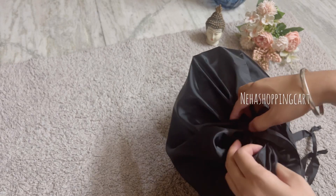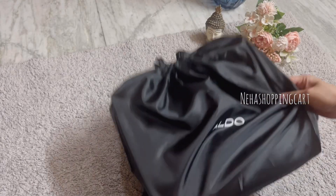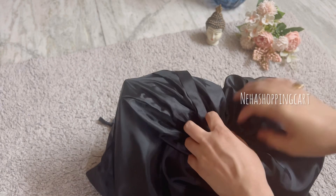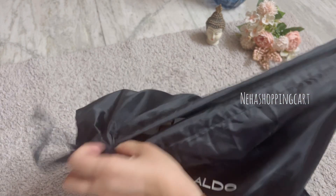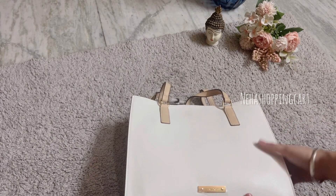We are talking about the Aldo bag. This is a black bag which is very easy to keep. They have given me carry bags, so when you don't use it, you can keep it safely in your cupboard. I have a tote bag from Aldo.